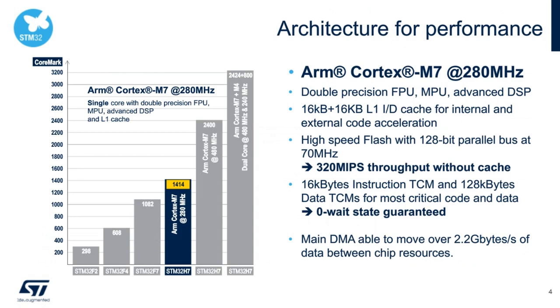The STM32H7A3, H7B3, H7B0 product line achieves a CoreMark score of 1,414 with the Cortex-M7 running up to 280 MHz. It includes tightly coupled memories (TCMs) for instruction and data, enabling zero-wait-state execution of critical code. DMAs are capable of moving data at over 2.2 GB/s between chip resources, and built-in L1 instruction and data caches accelerate both internal and external code execution.